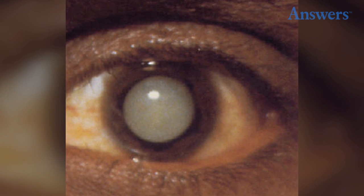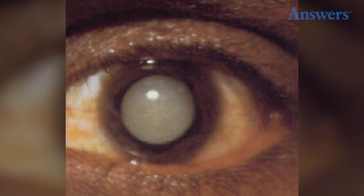Cataracts: When the eye has a cloudy appearance, it is often a sign of cataracts, which often appear in older people.